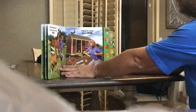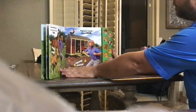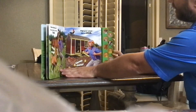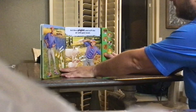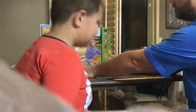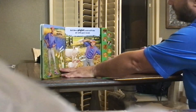Now stomp your hooves like a fowl. Flop your wings like a chick. Waddle like a duckling. Act like a piglet and sniff the air with your snout.